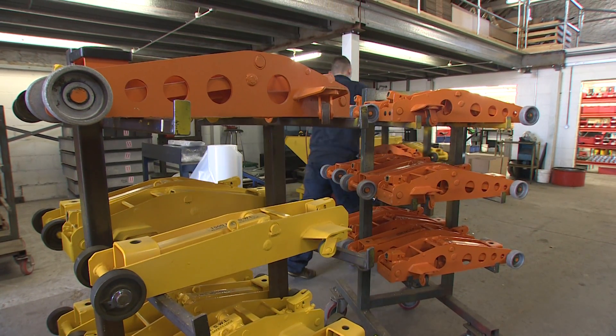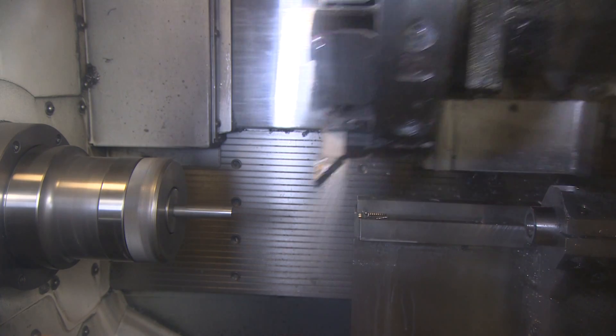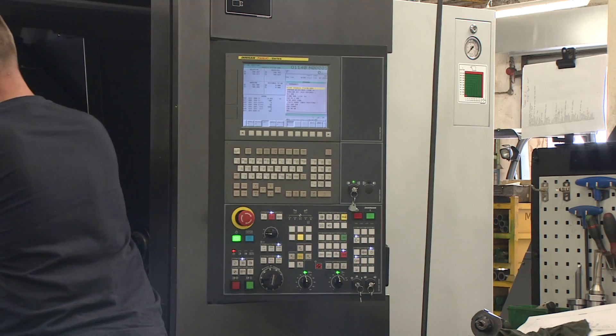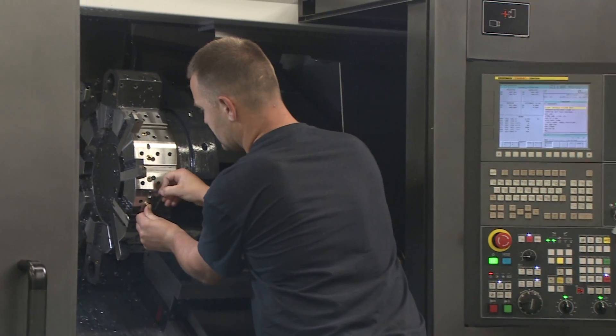David realises the huge benefits of hands-on experience. Here I do a range of things. One of the main things is making the jigs and fixtures and fittings for the CNC machines, which are computer numerical controlled machines. You can program them with the computer and they'll do all the cutting for you, which is much more accurate than doing it yourself.